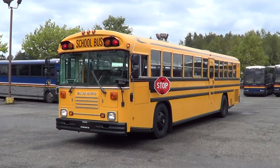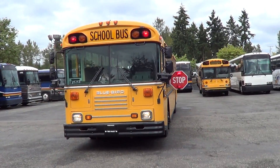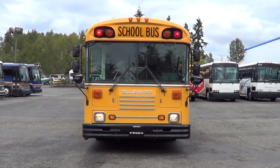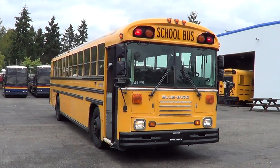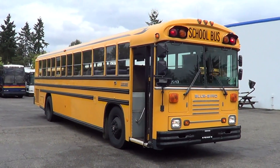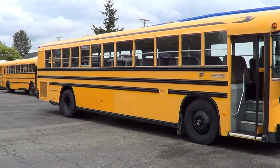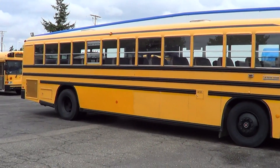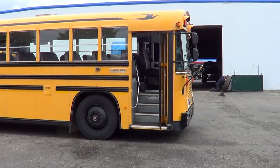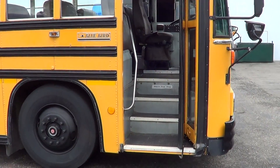Good afternoon, this is Eric from Northwest Bus Sales. Appreciate your time checking us out. Check out this school bus right here — this is a dandy, it's one of my favorites. I drove this one up myself. It's a 1999 Bluebird rear engine TC 2000, 13 row, 78 passenger. This is a clean school bus right here.